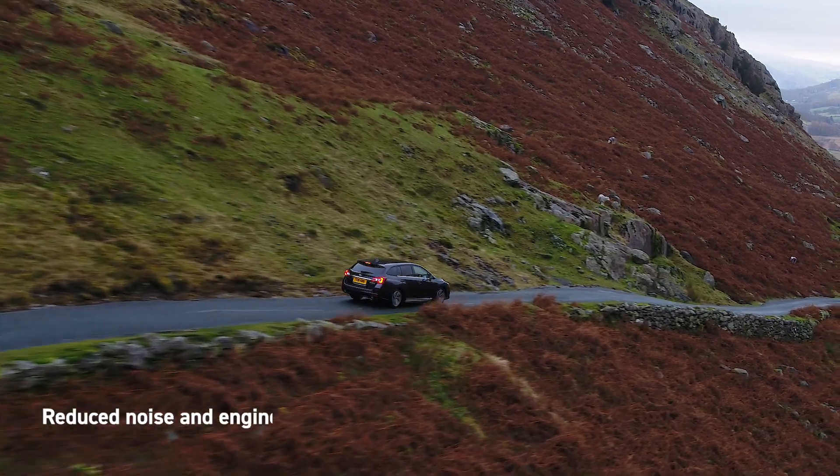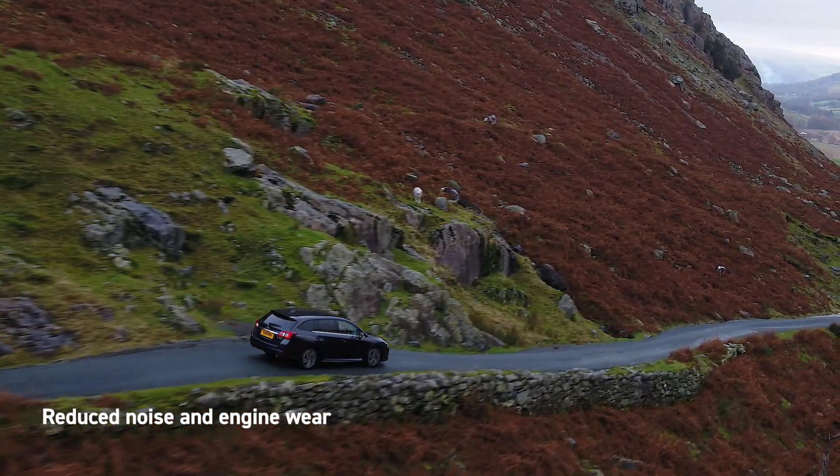Naturally balanced, the Boxer engine generates less vibration, which creates less wear on the engine, and also results in a quieter and more enjoyable driving experience.